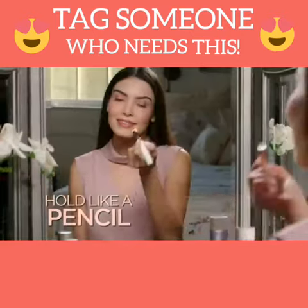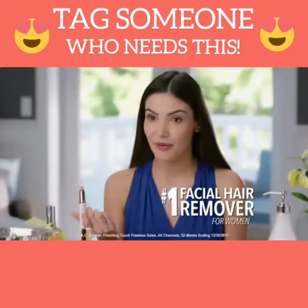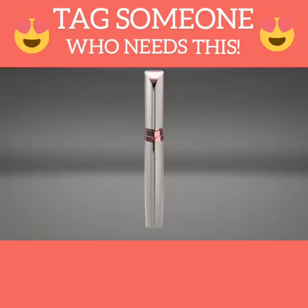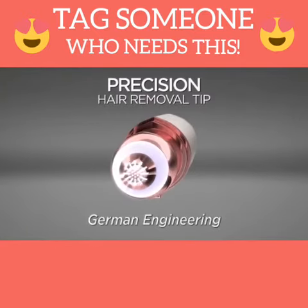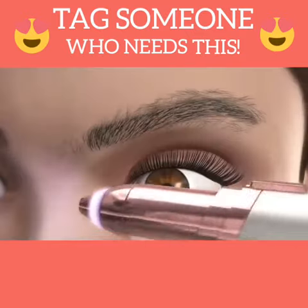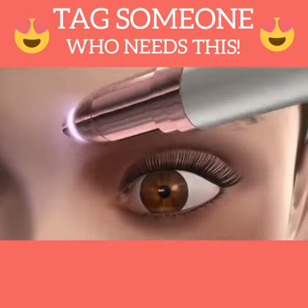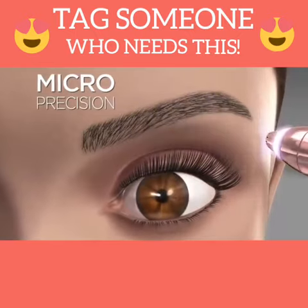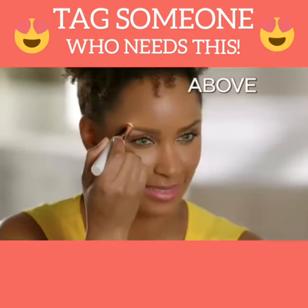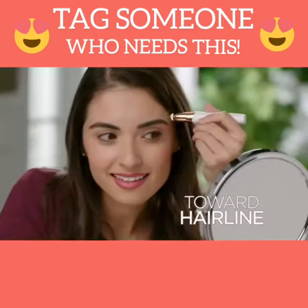Hold it like a pencil, use it like an eraser. I see a hair that I don't want and I'm able to erase it. Because inside Flawless Brows, the Precision Hair Removal Tip uses the finest German engineered technology that erases unwanted hair with micro precision. Perfectly balanced for perfect control between the brows, above, below, even toward the hairline.